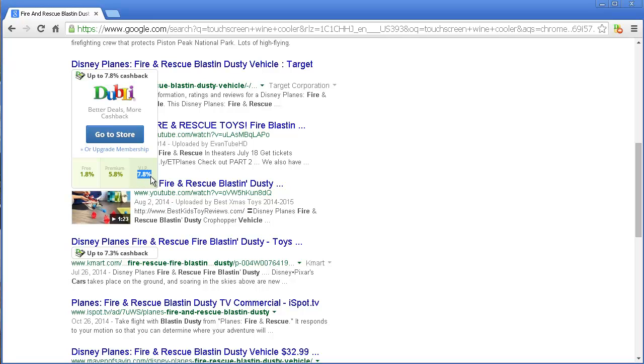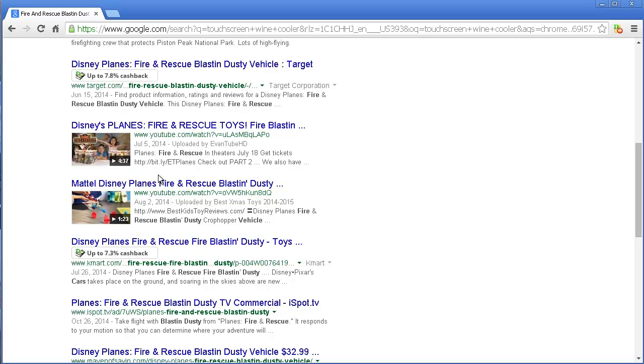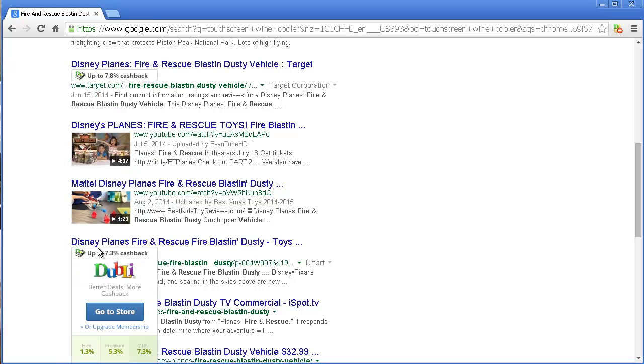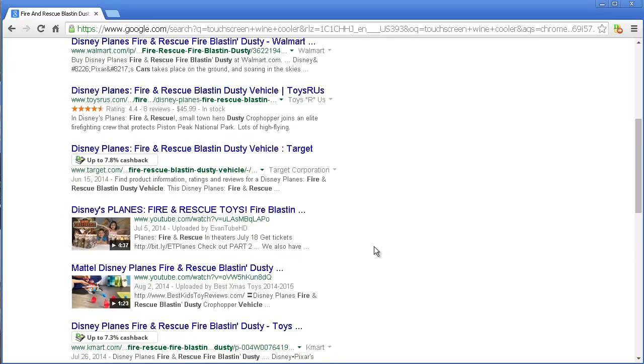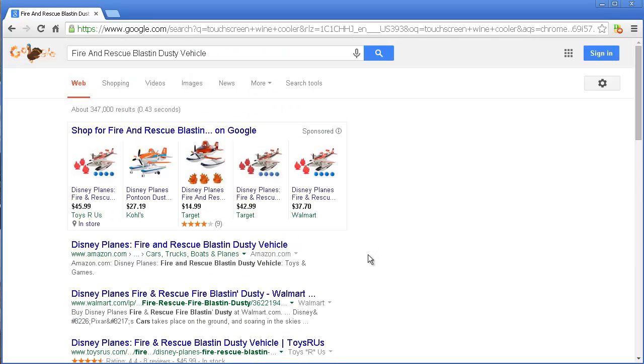If it happens to show up on something you were already going to shop, and you just found it because of this, great — there you go. You might not do Target, but there's Kmart right there — 1.3 to 7.3% cash back. The pattern continues, it just goes on and on, and it'll pop up.